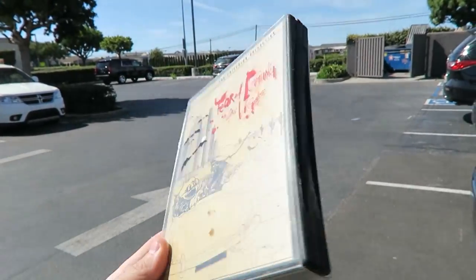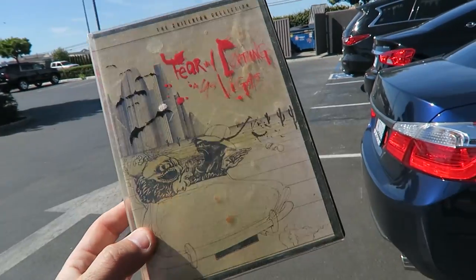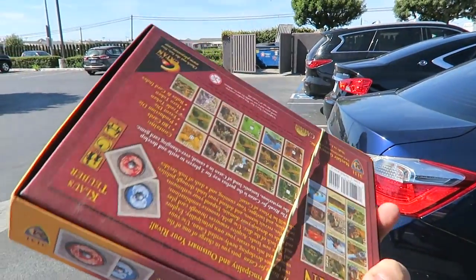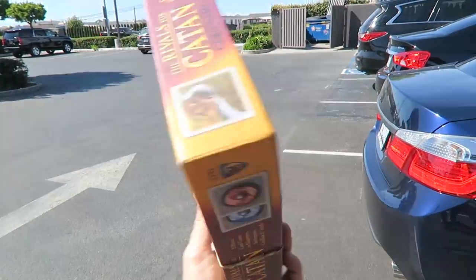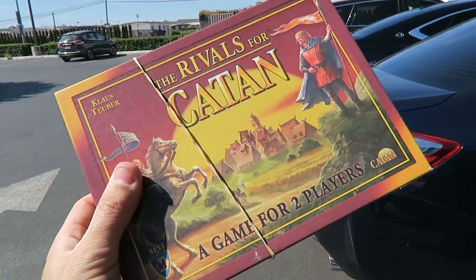Fear and Loathing in Las Vegas box set, special edition DVD. That's going to make like 10 bucks. Rivals of Catan board game — this is going to go for about 30 used, it has a decent ranking in toys, and I did count all the cards. They're all there.